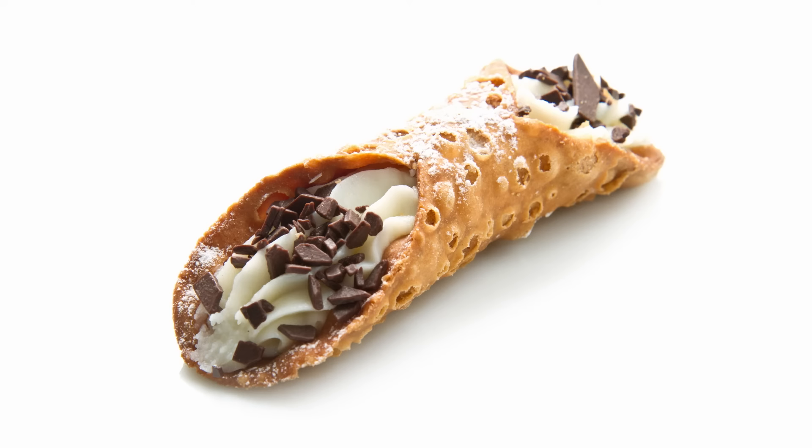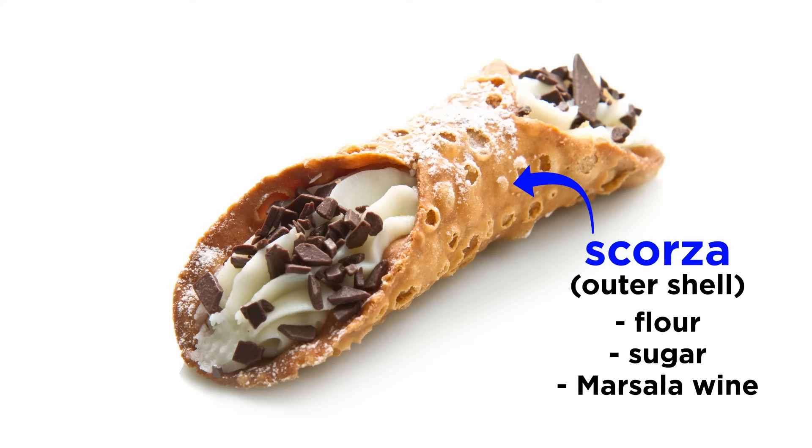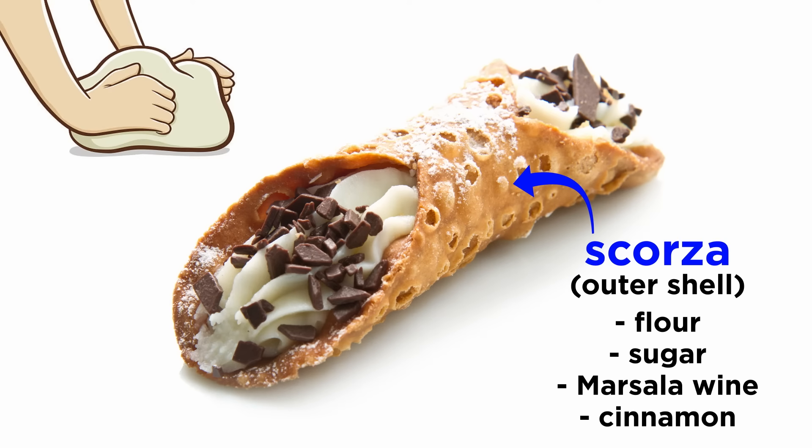Now let's talk about the dessert itself. This pastry has two components. First, there is the outer shell, called scorza, which in Italian means bark. It's a crunchy outer shell made with flour, sugar, a touch of marsala wine, and cinnamon, in order to give it the well-known dark color. The pastry has to be kneaded well, and when done properly, it will result in small bubbles in the shell when the pastries get fried.